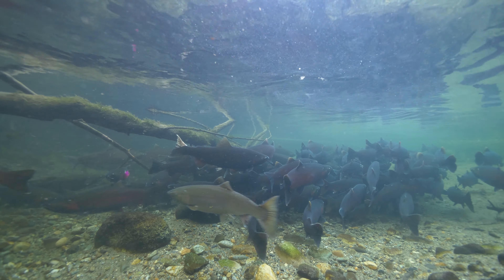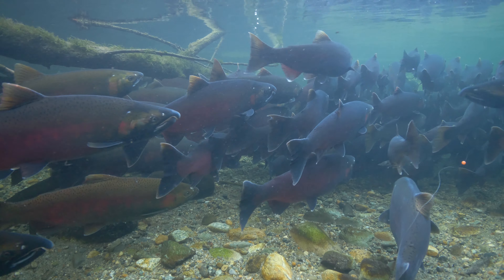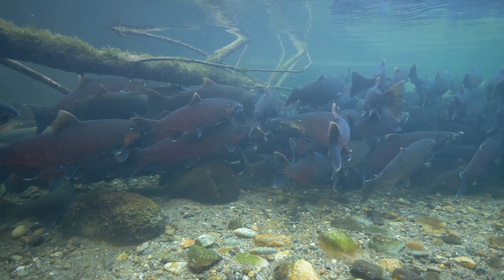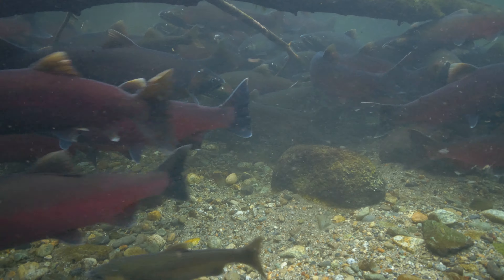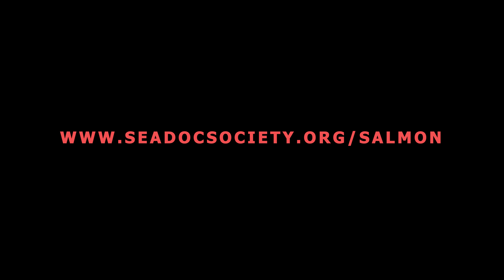Now, however, our wild salmon runs, especially the critically important Chinook, are in big trouble. These magnificent fish — the most fascinating, valuable, and iconic fish in the Northwest — are endangered by habitat loss, dams, pollution, and the myriad effects of a rapidly changing climate. Fortunately, we have the power to undo much of the damage. We've already done a lot to try and recover our Northwest salmon, but we need to do so much more to ensure there will always be enough fish for the forests, for us, and for the southern resident killer whales. To find out what you can do to help restore our salmon and save the killer whales, go to cdocsociety.org/salmon.